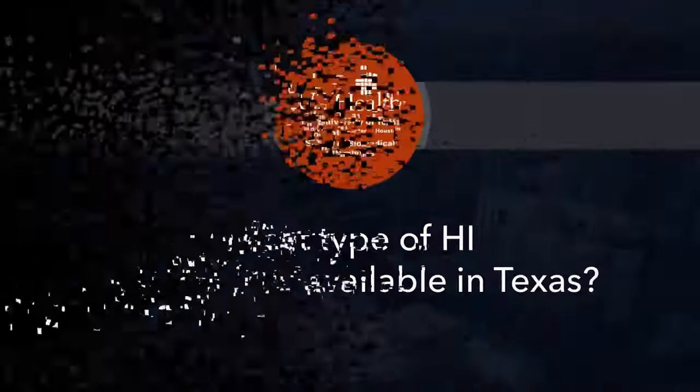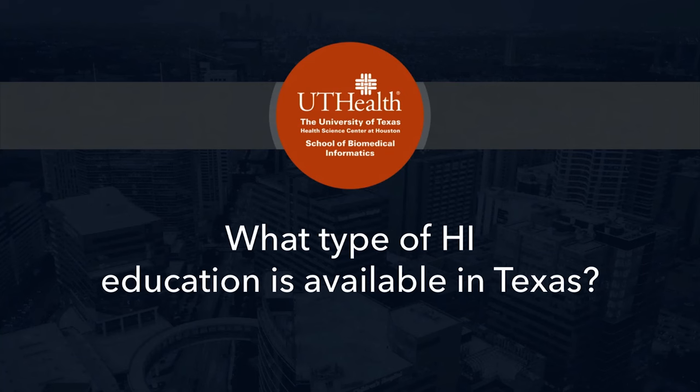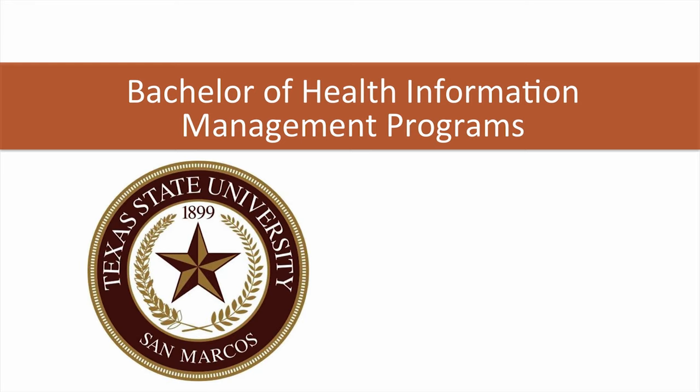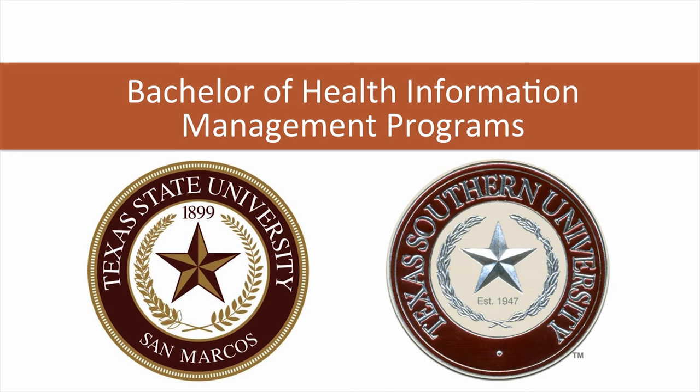So what type of education is available in Texas for health informatics? There are two Bachelors of Health Information Management degree programs available in Texas. One is at Texas State University in San Marcos and the other at Texas Southern University in Houston. Both offer campus classes where students enter as a junior having already completed their Texas required core classes. Texas State also offers its classes in an online format.